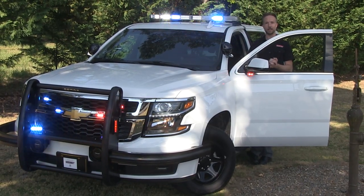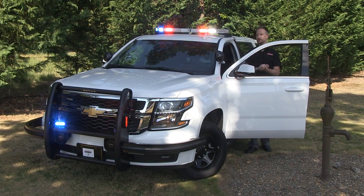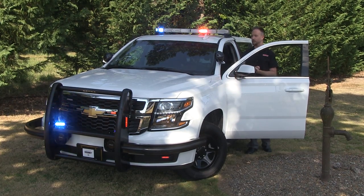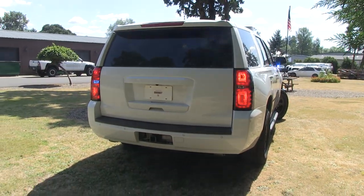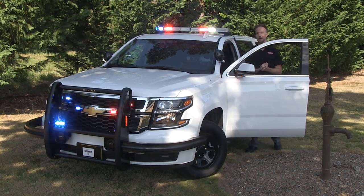Chris here with SirenNet Television. It's a beautiful day to be at Star Cars to give you a look at a vehicle they've just completed: a 2019 Chevy Tahoe for law enforcement use. Decked out with a variety of manufacturers that we're proud to represent, we'll start with the Whelen Engineering Lighting and Siren Package.